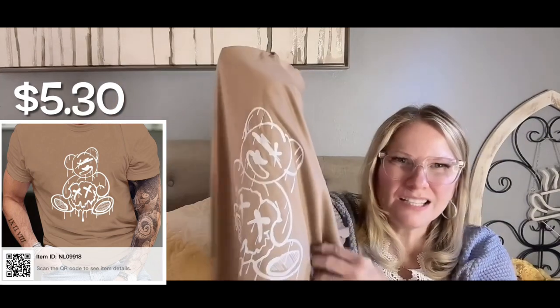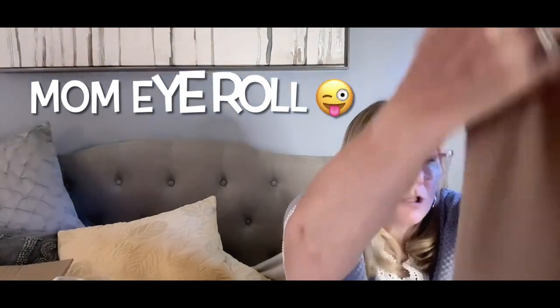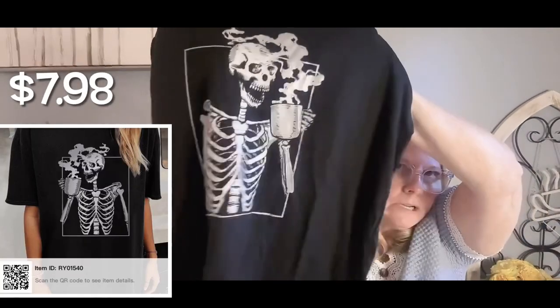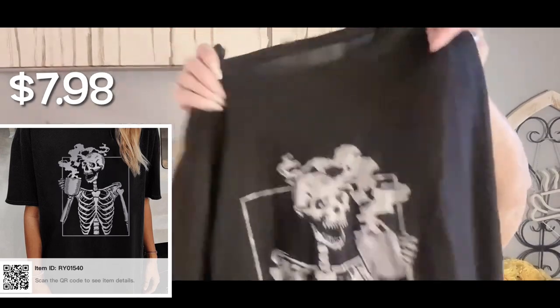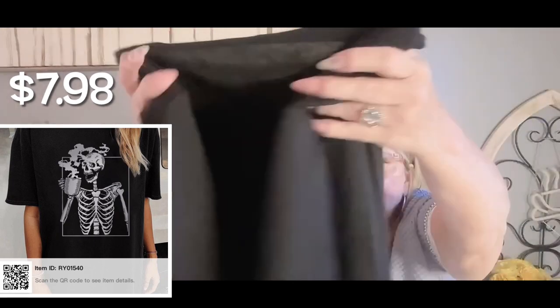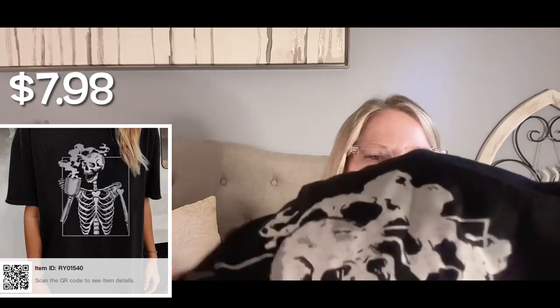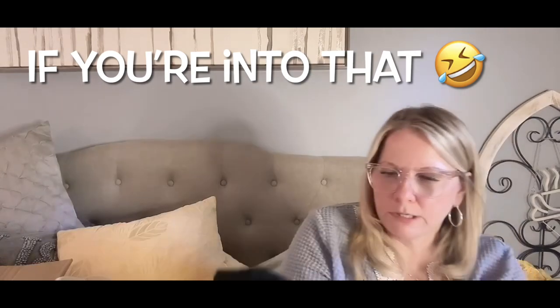She wanted this skeleton drinking coffee shirt — it would be a good Halloween shirt. It's back to a very soft fabric. The care label doesn't say dry clean only but it does feel like you'd want to take extra care with the iron-on graphic. It's actually a really good graphic if you're into that — mom problems, right?